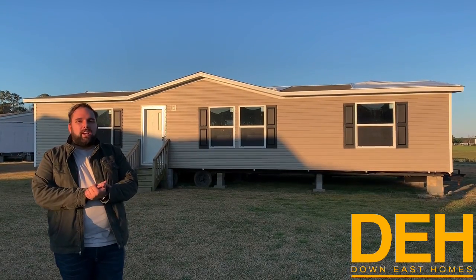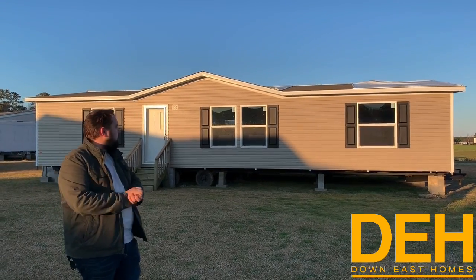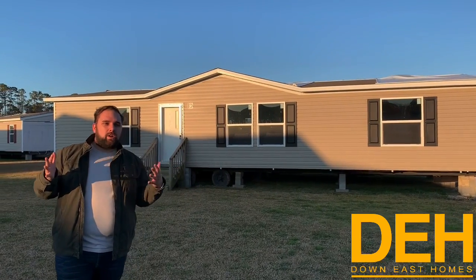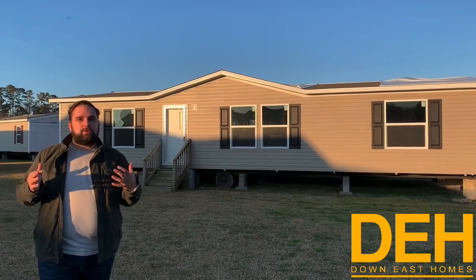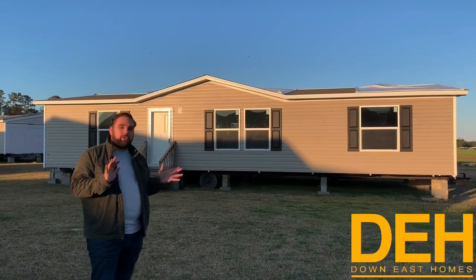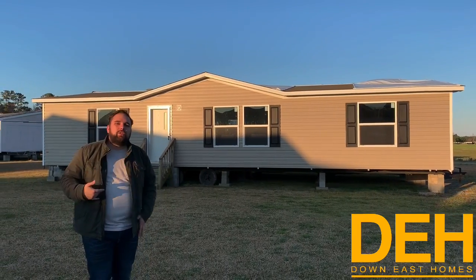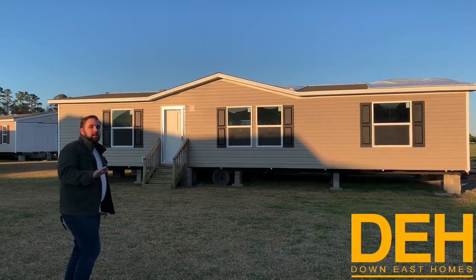All right guys, we are at a beautiful lot here today. We want to show you this beautiful three-bedroom two-bath home. This is what I would like to call the perfect size — it's not too big, it's not too small, probably around 1,400 square feet or so, maybe a little bit less than that. Come on in and we'll show you the rest. I really love this house.